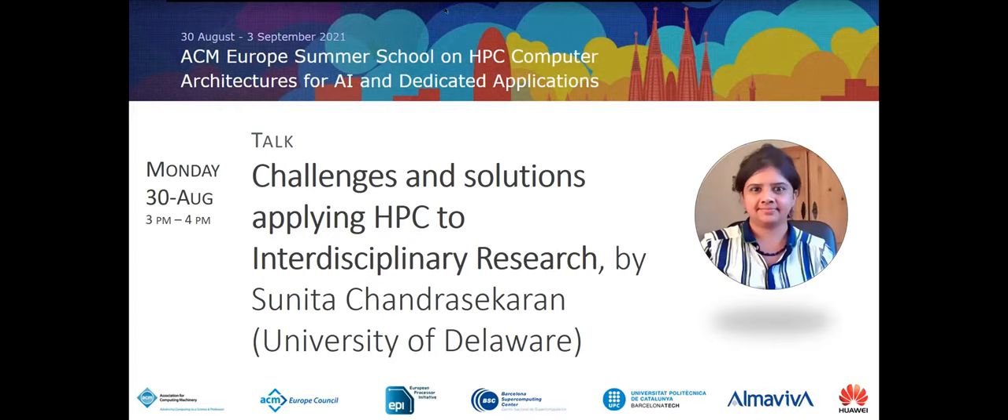Sunita is connecting from the United States. She is from the University of Delaware, an associate professor. Her talk is related to what we just saw — it's on HPC and interdisciplinary research, related to the talk by Luca Cardelli which was addressing computing and life sciences, chemistry specifically. Sunita, whenever you want, you can start sharing your screen.